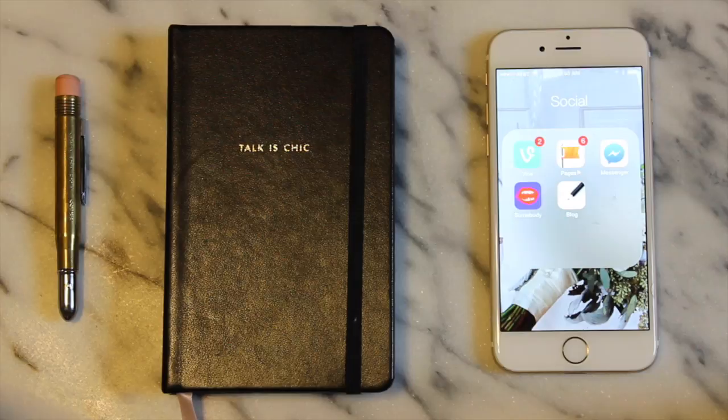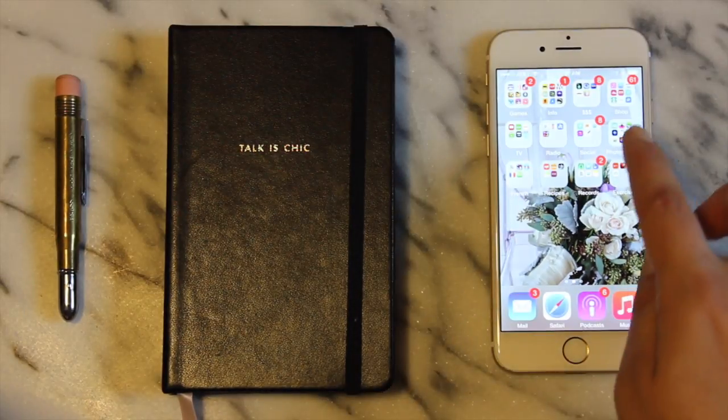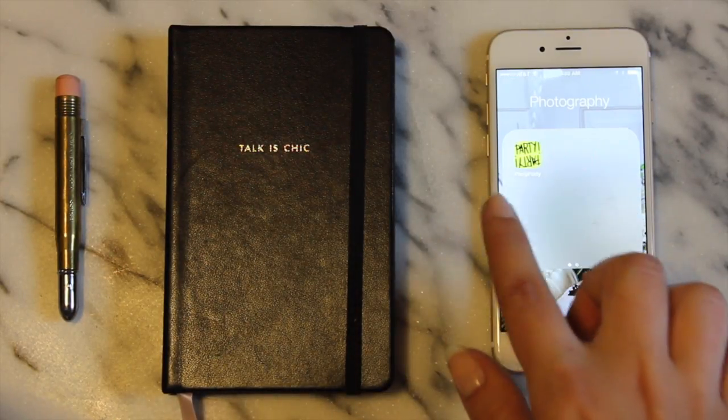Social is where I keep my less frequently used social networking apps. I also put Squarespace's blog editing mobile app in there. My Photography folder is next — lately I've been using Word Swag a lot to create things. I think it's super fun.